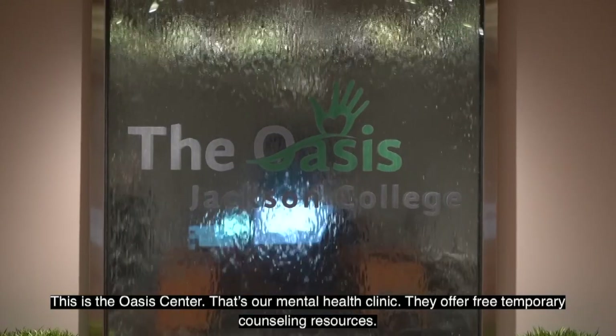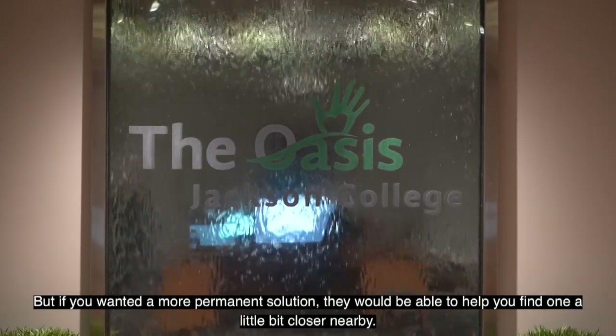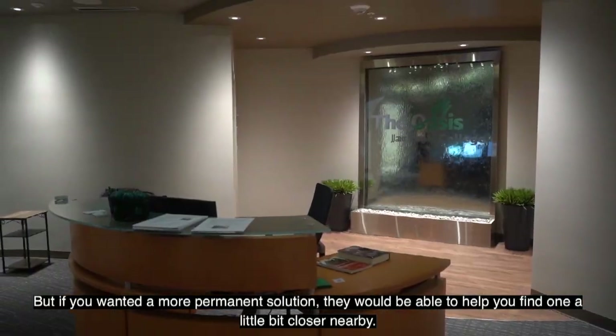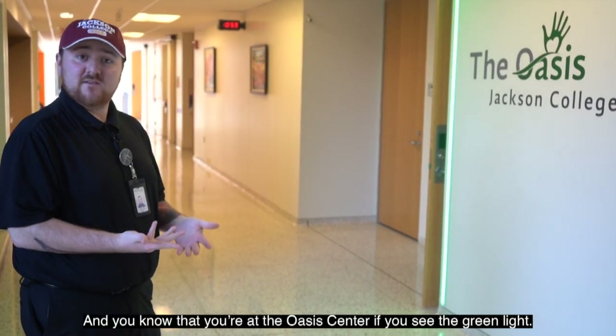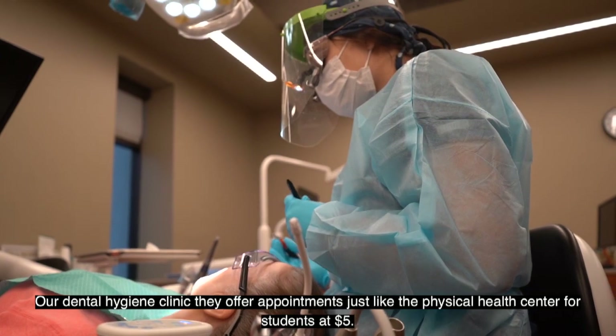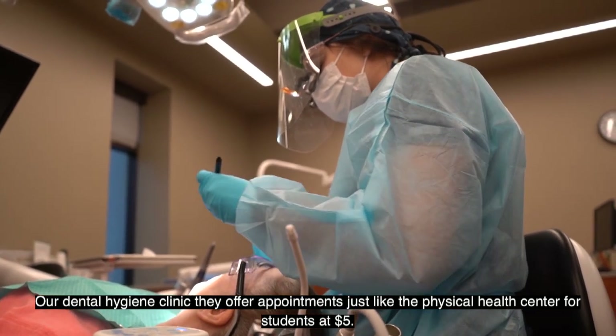This is the Oasis Center, our mental health clinic. They offer free temporary counseling resources, and if you want a more permanent solution they'll help you find one nearby. You know you're at the Oasis Center when you see the green light.